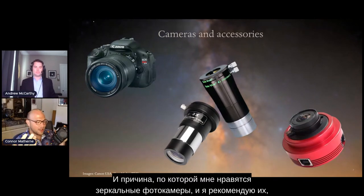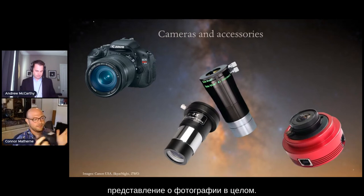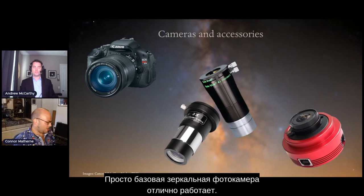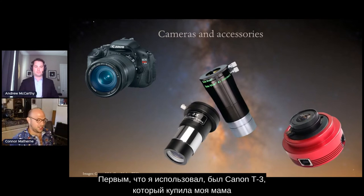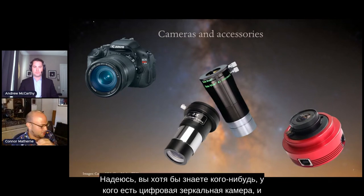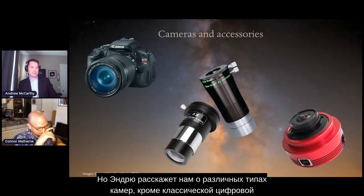I recommend DSLRs because most people already have one. Hopefully if you're getting into astrophotography you have some inherent interest in photography already. A very basic DSLR works great. My first DSLR was actually a Canon T3 my mom bought to take pictures of me and my brother growing up — she just never used it, so she let me borrow it. That was my first camera. Hopefully you know someone who has one you could at least borrow to attach to a telescope you might have.